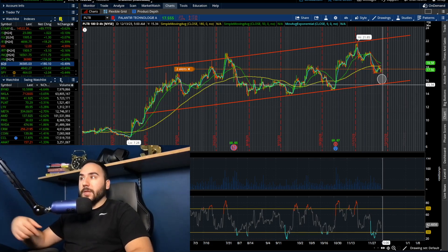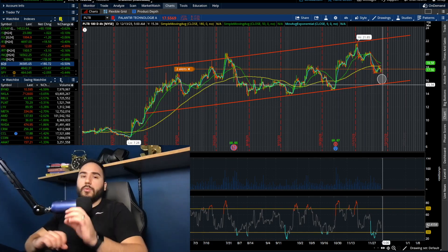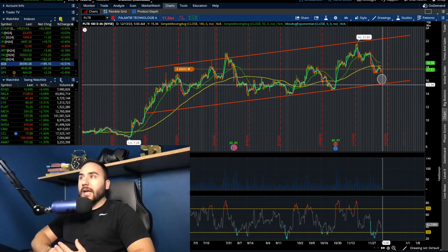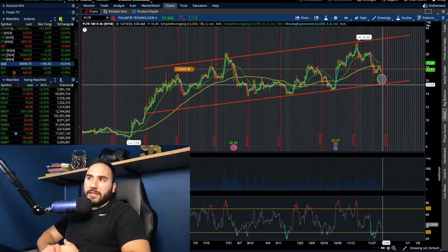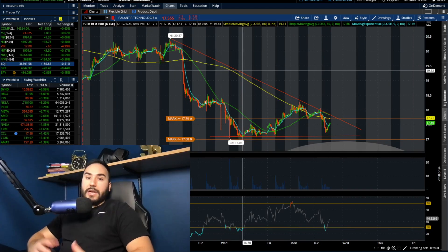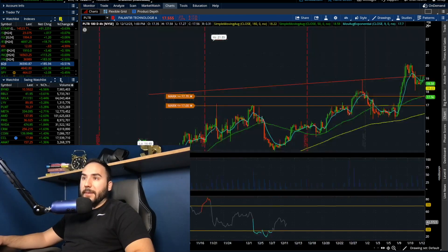Honestly, that $15–$16 range would be a spot where I'd consider picking up some Palantir as a trade. I'm looking at it very closely on this dip, trying to really pinpoint my entry — anywhere near the low-to-mid $15s would be a good spot in my opinion. That's where I'm personally looking to nibble a little bit of Palantir. Let me know your thoughts in the comments. Keep your eyes on that 20-day chart and the 10-day 30-minute chart for that descending triangle.